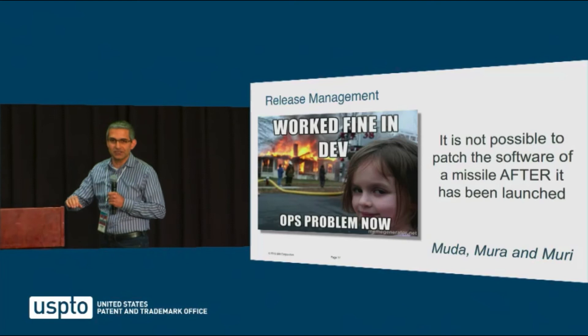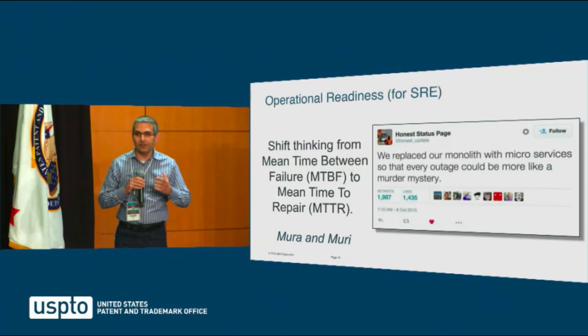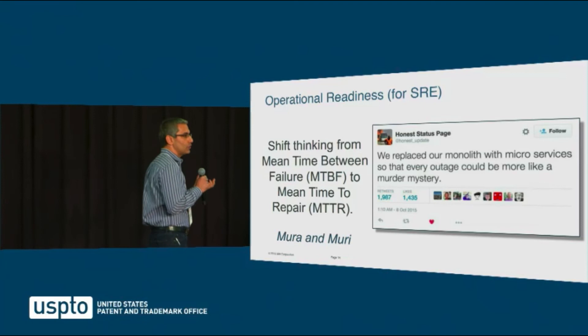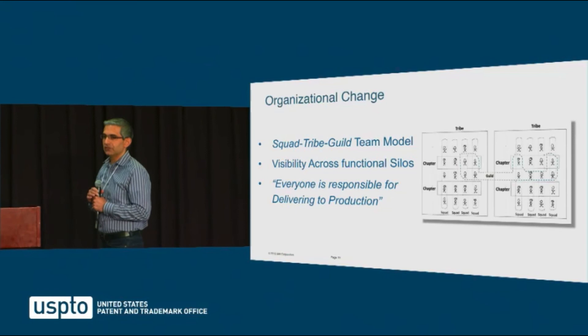If your development sprints are two weeks long but it takes three weeks to get test environments ready, how long are your sprints? I was told by a major military vendor that you cannot patch a missile after it's been launched — that's an example of proper planning and reducing waste. Finally, operational readiness: in a delivery pipeline you need a two-way street. It does not end when delivery is done. You have to identify what's wrong, fix it, and provide feedback, changing meantime between failure to meantime to recovery.